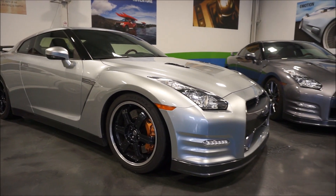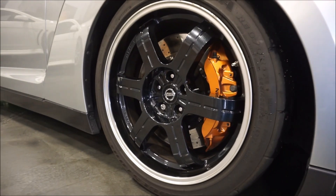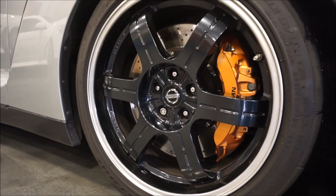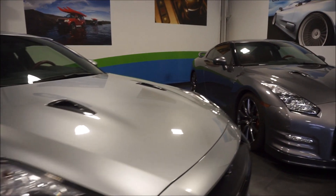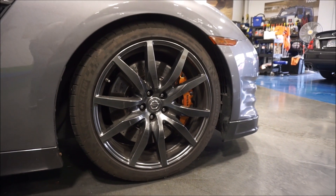One of the biggest differences up front you'll notice between a Premium and a Black Edition are the wheels. The Black Edition has the raised wheels with a two-tone design — a polished machine lip and then a dark gray in the center. As we make our way over to the Premium Edition, you get the standard Premium Edition wheels with a slightly different design.